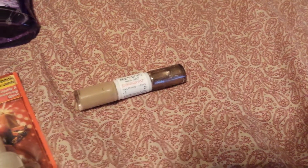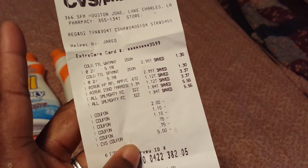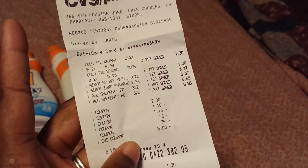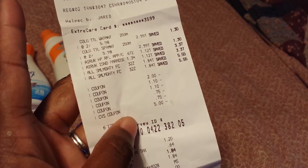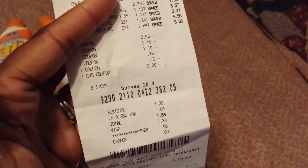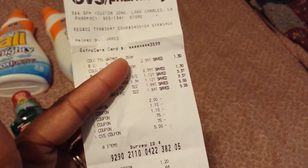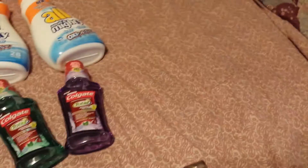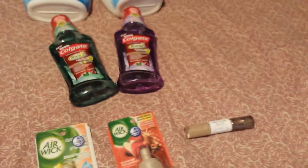The Revlon I did in a separate transaction. On my first receipt: $2.99 for each Colgate, $1.12 for each Air Wick, $1.84 for the Almighty. Then two dollars off for the Air Wick, $1.10 off the Colgate, and 75 cents off each of the Almightys, plus a five dollar extra bucks offer. I paid $1.20, subtotal 64 cents tax, $1.84 total — ironically the same price as one Almighty — and received two dollar extra bucks back for the Colgate mouthwashes, making it a money maker.